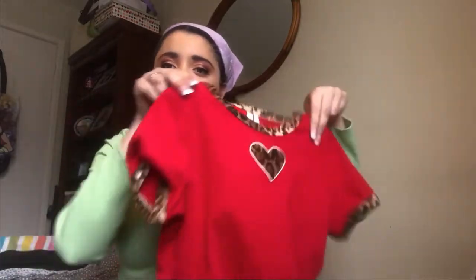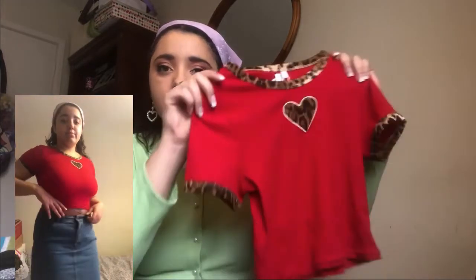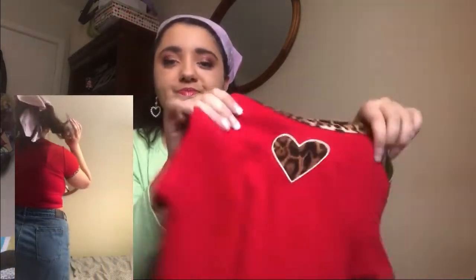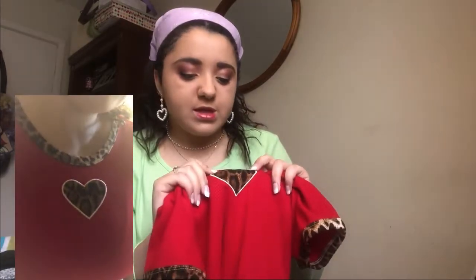Like my last Yes Style haul, most of the clothes didn't actually fit me, but I'm going to start with the clothes that did fit so you can see try-ons. First I got this red baby tee with a leopard print heart and leopard print trims on the arms and neck — it's a ribbed material and the heart is made out of a different, quite soft material that's embroidered on. I got this in size large and it's still quite small — I'm a UK 16, so I'd say if you're a UK 14 and above go for the large. I think it's really cute; I don't have much red in my wardrobe so it was a nice addition.